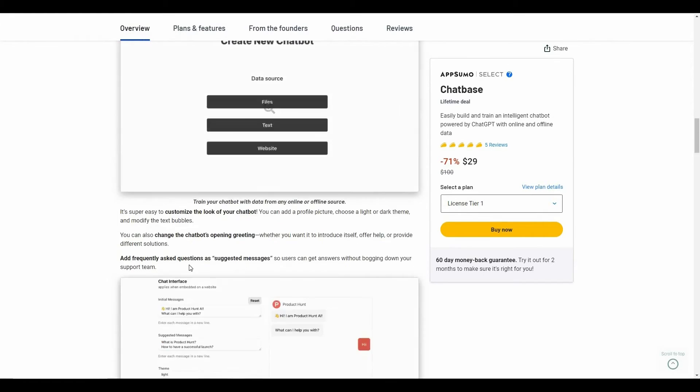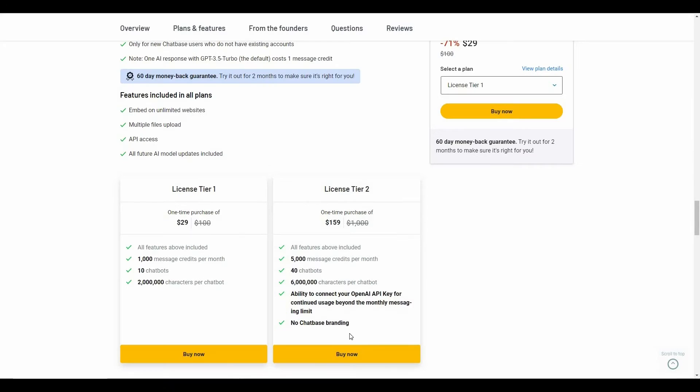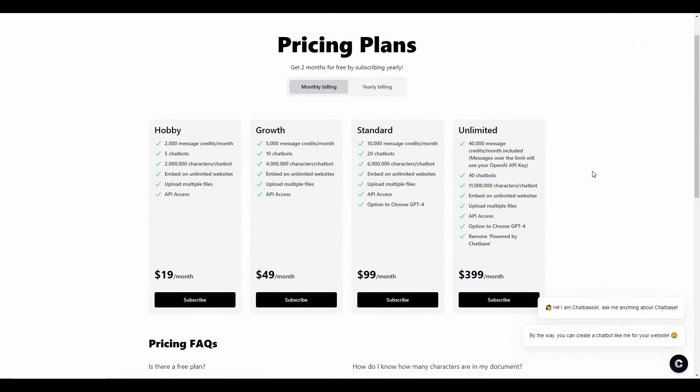Let's have a look at the features. There are two tiers available: Tier 1 costs $29 with 10 chatbots, and Tier 2 costs $159 with 40 chatbots, plus two additional benefits in Tier 2. If you want to buy this AppSumo deal, make sure you check the link in the description below.